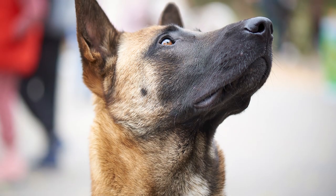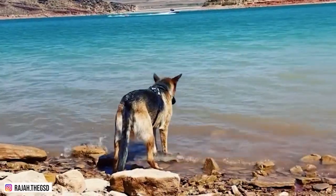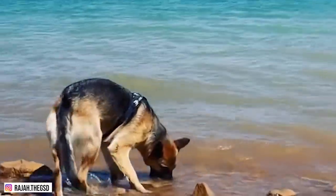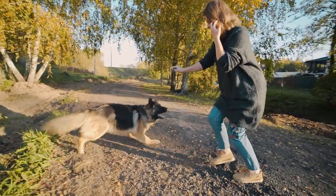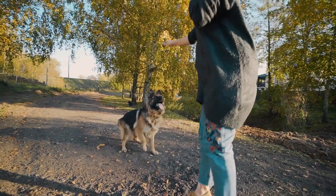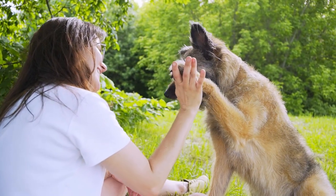At home, you can also work on their sniffing skills using puzzle toys. Expose them as well to various people, animals, environments, sights, sounds, and scents to help them become more familiar with their surroundings. Overall, German Shepherds are smart and highly trainable dogs who can learn almost anything you teach them.